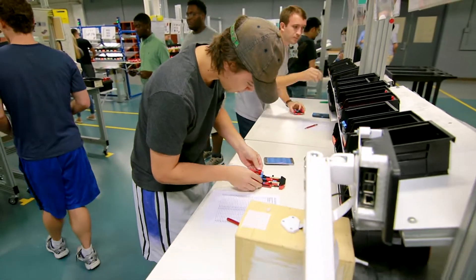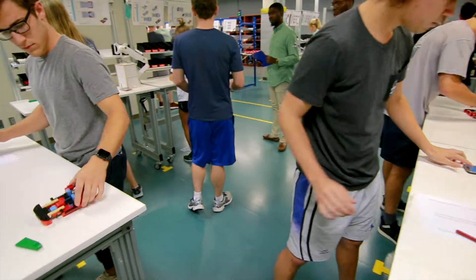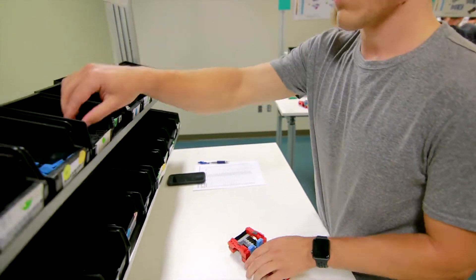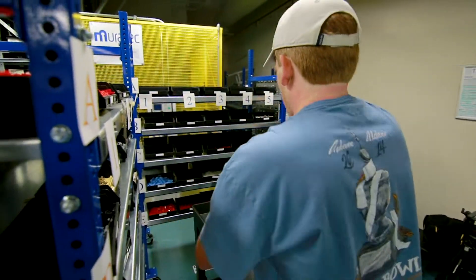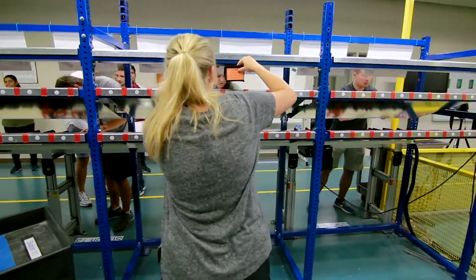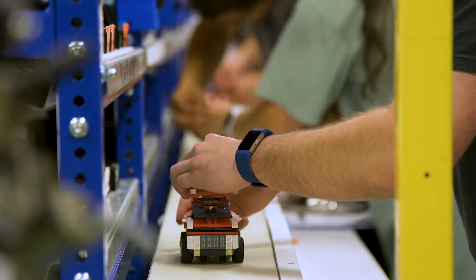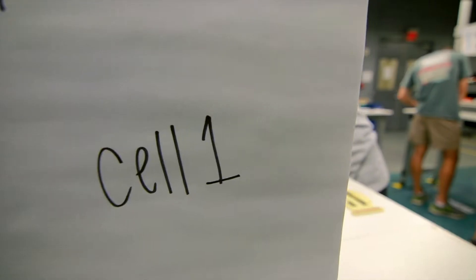Students work in teams to build two complex Lego vehicles with over 200 parts each at 60 seconds per unit. The system includes warehouse inventory, supermarkets, vision inspection, a moving conveyor, Kanban, and three work cells.